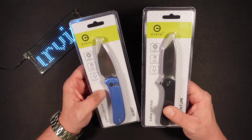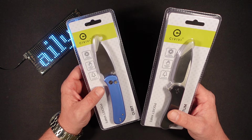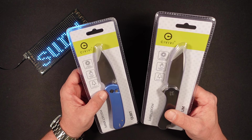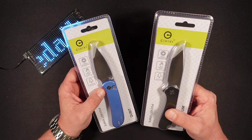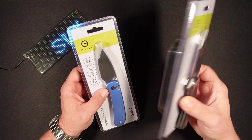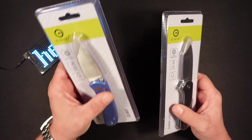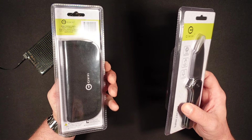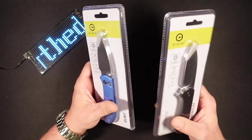They are carrying four different varieties of Civivi. They're carrying the Mini Praxis in green — I believe it's an FRN handle, not quite sure of the blade steel — coming in at $29.74 at my Walmart. They're also carrying the Brazen in burnt orange, not sure of the blade steel or handle material, at $49.28. The Elementum here in a black G10 handle with D2 blade steel and ceramic ball bearings. And the Cubit in blue aluminum with 14C28N blade steel. Pretty cool that you can walk into a Walmart and finally pick up a decent pocket knife.